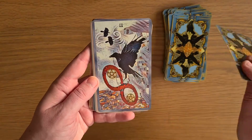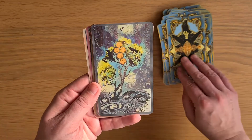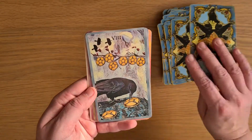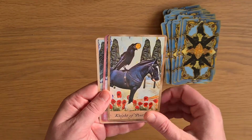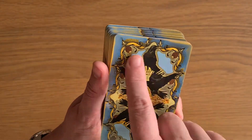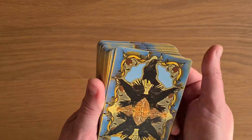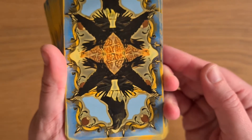And finally into the Pentacles. Ace. Two. Three. Four. Five. Six. Seven. Eight — looking more magpie-ish there. Nine. Ten. The Page. The Knight. The Queen. And the King of Pentacles. The back of the deck has this gorgeous design, which is different to the back of the mass market. It's beautiful. This blue is gorgeous and this yellow just pops against it — it's like a golden, sunshine yellow. You can see the crows on it.